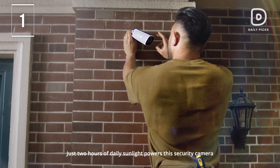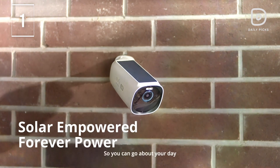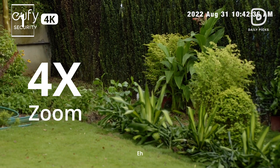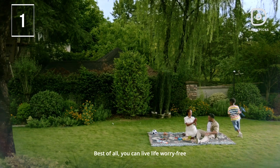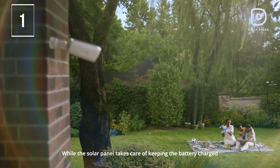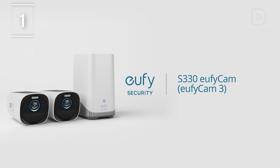Embrace eco-friendly security with the EufyCam 3's solar panel, requiring just 2 hours of sunlight for continuous operation and surpassing the battery life of standard security cameras. Enhance your smart home experience with tailored smart control, offering voice control through Alexa or Google Assistant, and customizable activity zones for a personalized and advanced automation setup. After all these features, EufyCam 3 is definitely the first winner of today's review.